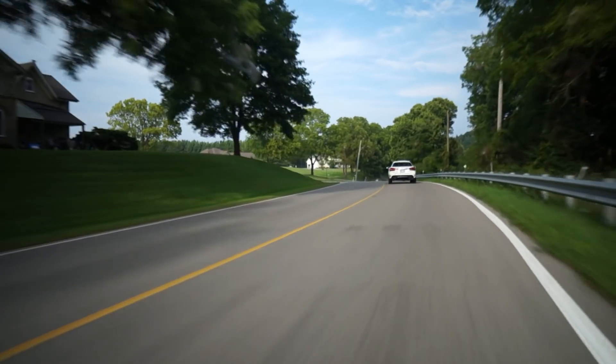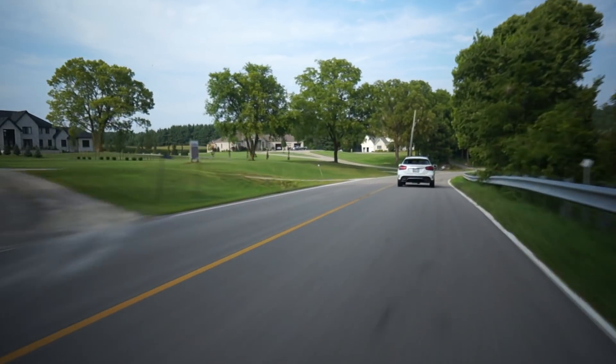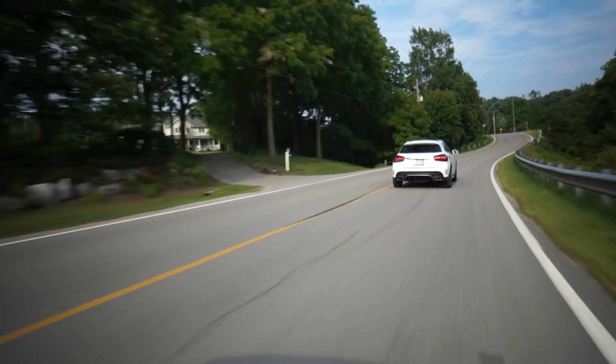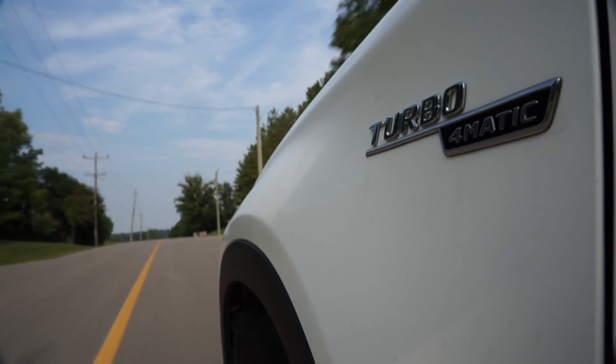It's not supercar fast — I don't want to overstate it — but honestly it is genuinely very quick. And there is nothing that I could consider turbo lag. There's no lag of any kind: no lag in the shifts, no lag in the engine, no lag in the steering.